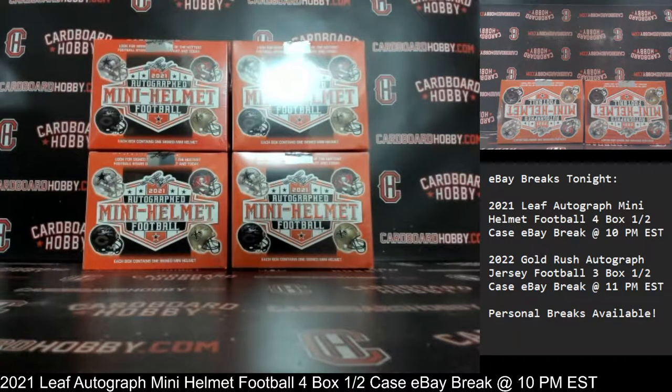This is Dan at Cardboard Hobby. We are cracking 2021 Leaf Autographed Mini Helmet Football, 4 box, half a case, eBay break. March 17, 2022.